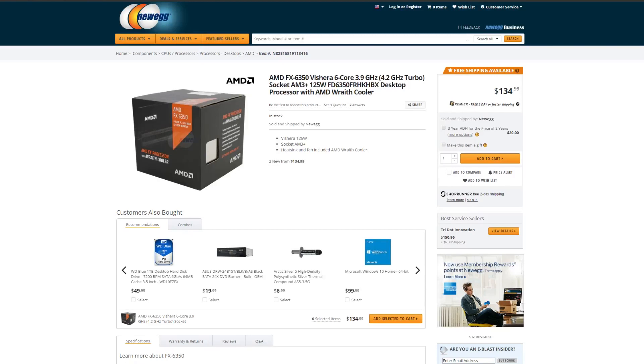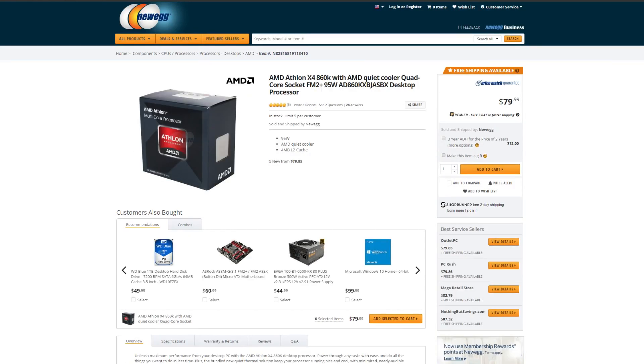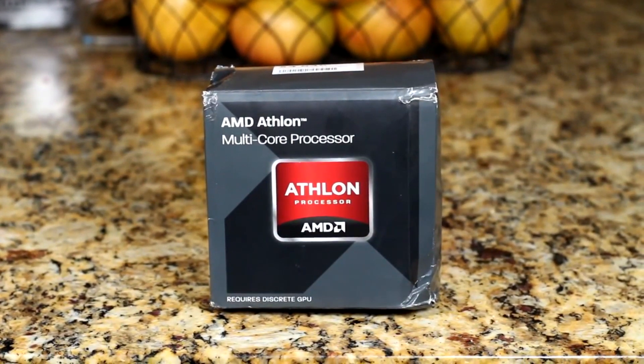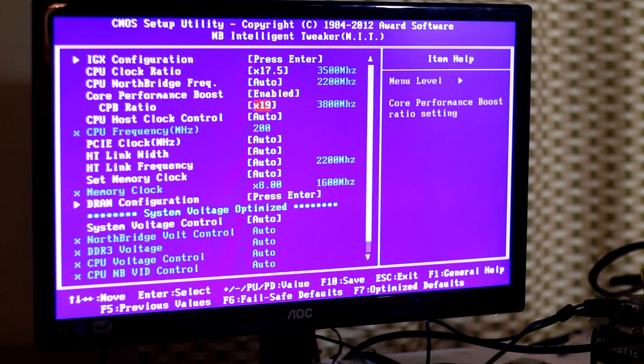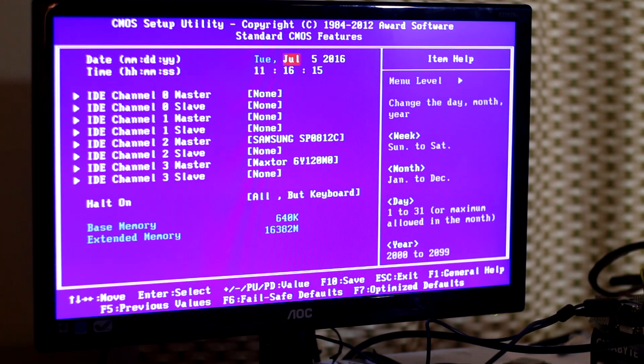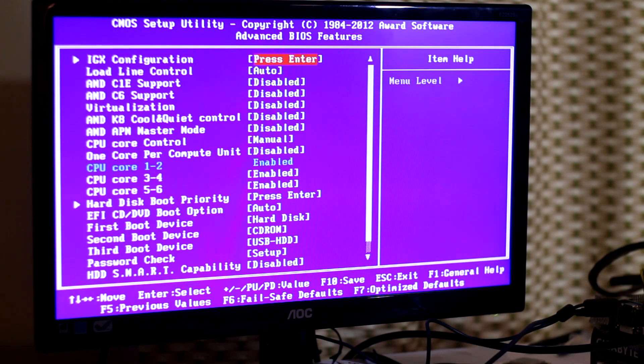To get on with the test, I have three different CPUs. I have a Piledriver one, a Steamroller one, and an Excavator one, so I can pretty much test the generational differences between the three CPUs. Now, I know that these have different specifications, but to get it as close as possible, I tried to match the Athlon 845, which is the Excavator CPU.